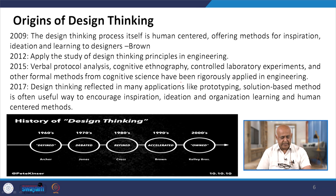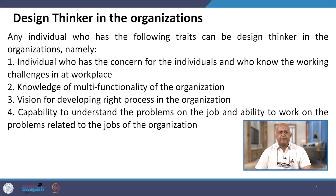Any individual who has the following traits can be a design thinker in organizations: concern for individuals and knowledge of working challenges at the workplace, knowledge of the multifunctionality of the organization, a vision for developing the right processes in the organization, capability to understand problems on the job, and ability to work on problems related to the job.